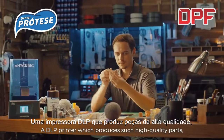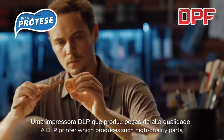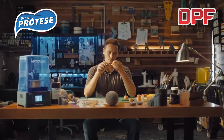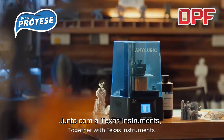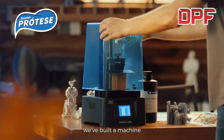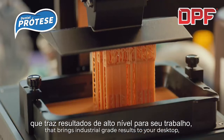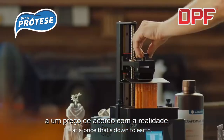A DLP printer which produces such high quality parts, it's light years ahead of anything you've ever seen. Together with Texas Instruments, we've built a machine that brings industrial grade results to your desktop at a price that's down to earth.